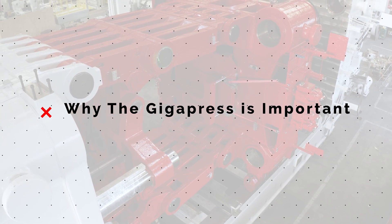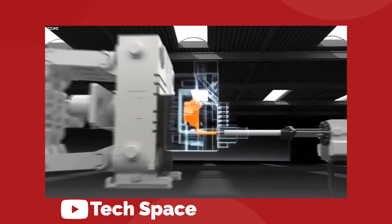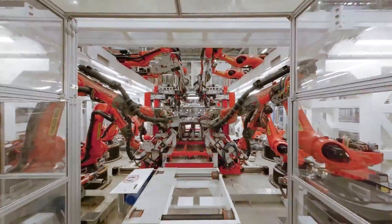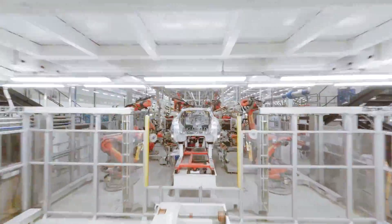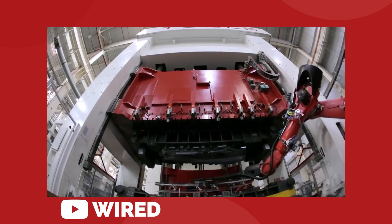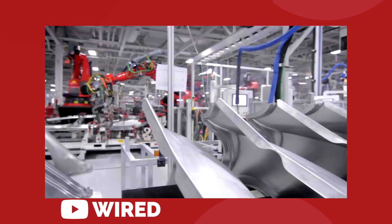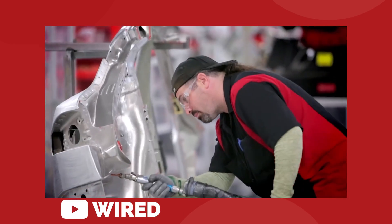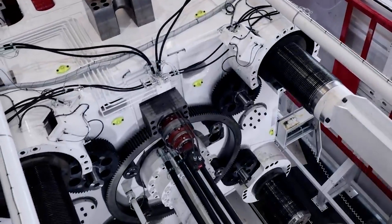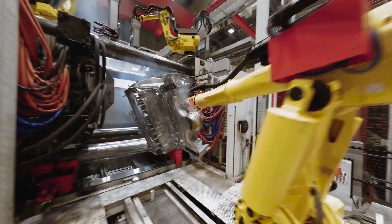So why would anyone want to go through all of the trouble of using a gigantic super-powered casting machine to build their vehicle frame? There are many reasons, but they can all be summed up by just saying efficiency. Your typical vehicle frame is made up of stamped components. Stamping is much simpler — they take a flat sheet of metal, stamp down on it with a specifically shaped tool, and that forms the metal into a part. Then you take a few dozen of those stamped parts and start welding, riveting, and even gluing them together to create the frame. Every time you bond two pieces together, you create a potential point of failure and a potential for a mistake.